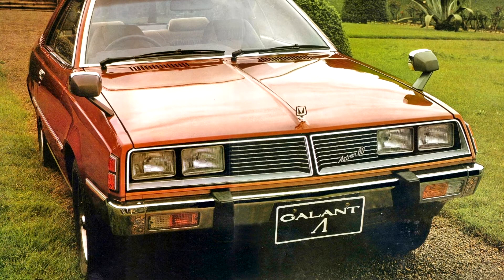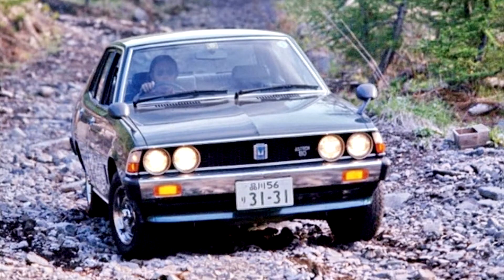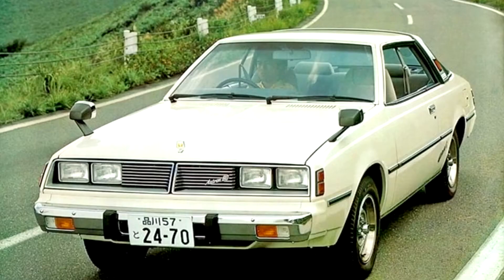At that time, the Dodge Colt in America was actually a Mitsubishi Lancer, not the Gallant anymore, but nonetheless the Gallant wagon variant was sold with the Dodge Colt label in the US and Canada. In Australia, where the car was made locally at Chrysler's Clovelly Park plant, it was marketed as the Chrysler Sigma and, after the 1980 buyout of Chrysler Australia by Mitsubishi, as the Mitsubishi Sigma.